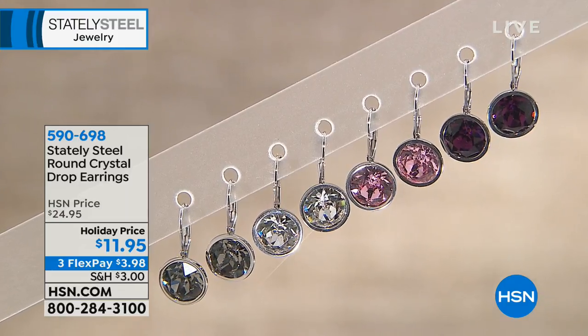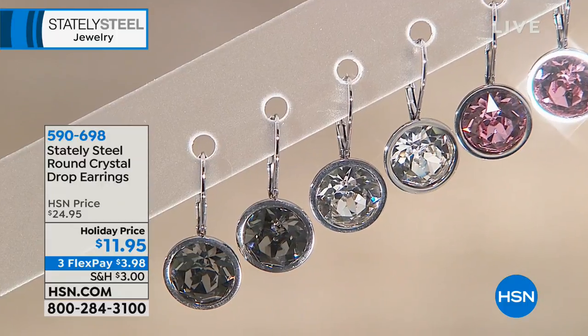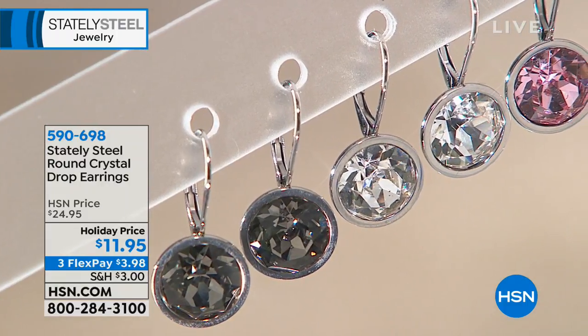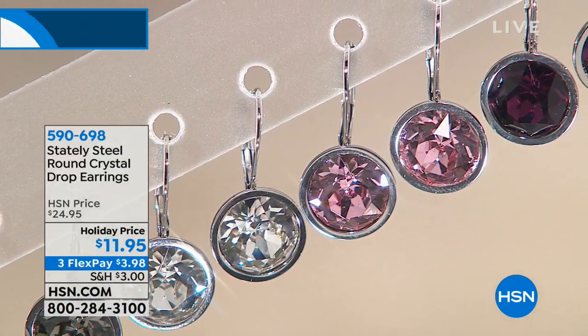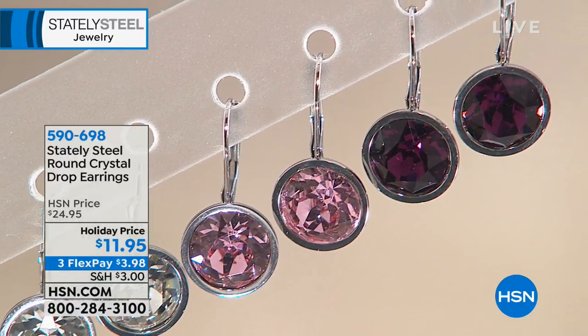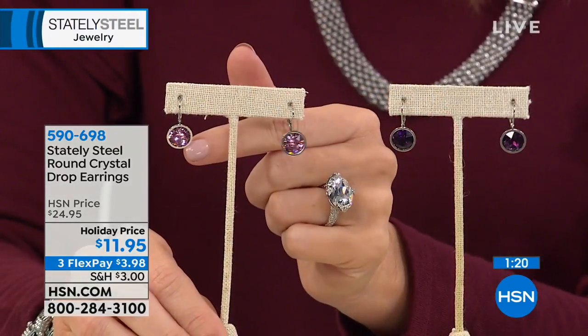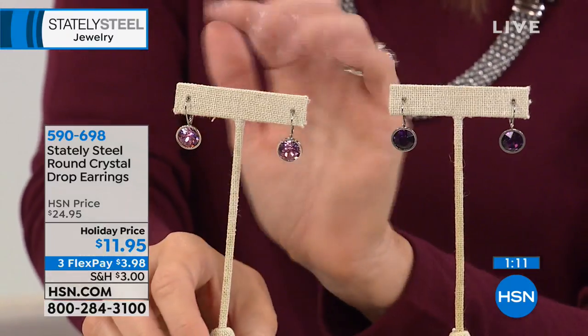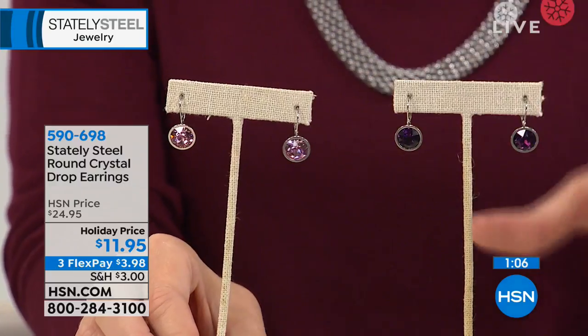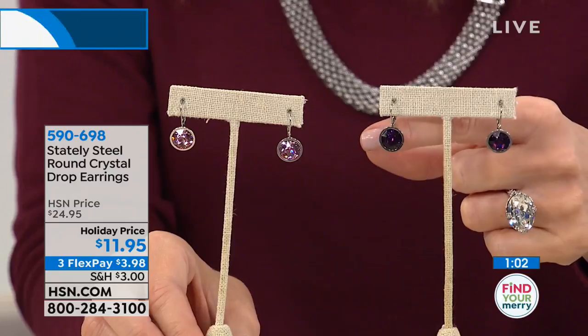It's $3.98 on FlexPay, whether you're buying it for yourself — completely guilt-free. Whether you've got a little black dress, a red holiday dress, or you just want to look put together at Thanksgiving, this is an easy and very inexpensive way to be completely put together. Or for the office — a lot of offices have a dress code and you need a go-to everyday earring. Whether it's your birthstone, a color, or the clear diamond — around that one inch is a universal size. You can't go wrong.